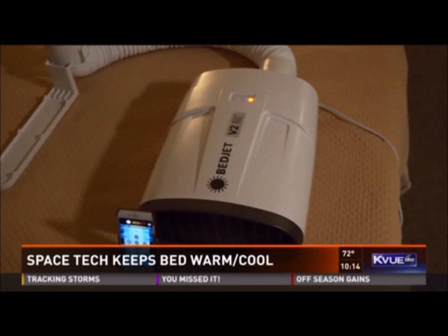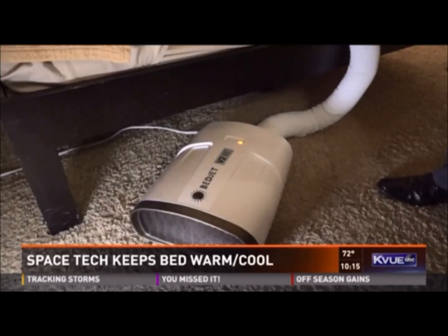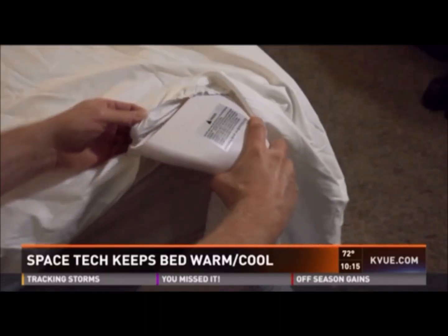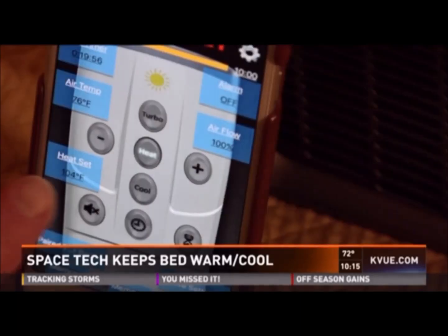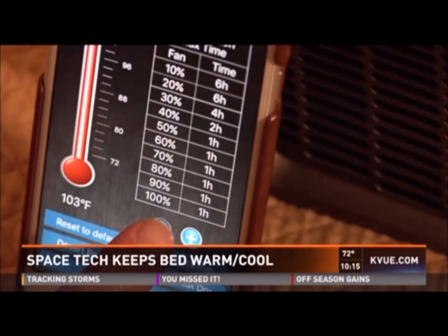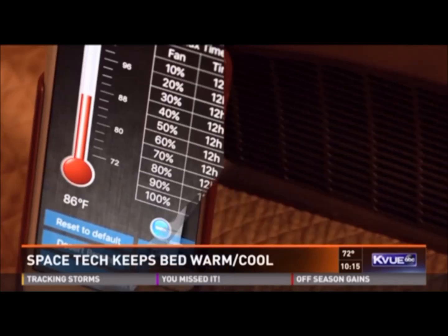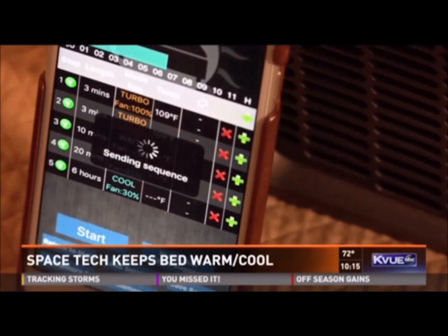BedJet is described as a climate comfort system for your bed. It's an air-based machine that works on any size bed and any type of mattress. It's a small machine you put under or at the base of your bed, with a little air conduit that feeds directly into your sheets or into what they call their air comforter. The BedJet monitors bedroom temperature and will always lock in the temperature you set, no matter the conditions. It's operated with an app, which includes a biorhythm sleep cycle function that helps teach the machine your specific hour-by-hour temperature needs.